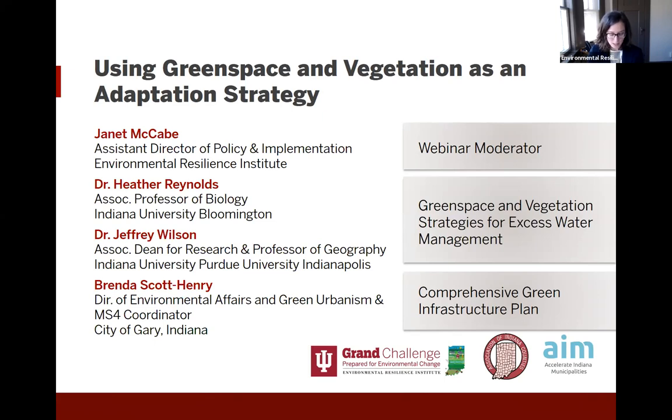We also have Ms. Brenda Scott-Henry with us today. She is the Director of Green Urbanism and Environmental Affairs at the City of Gary, Indiana. She has over 15 years of experience in environmental programs and services. She also serves as the Stormwater Coordinator and is primarily responsible for the planning and implementation of the National Pollutant Discharge Elimination System permitted program. She directs the environmental, operational, and programmatic requirements for all water, land, and air quality protection projects and planning efforts.